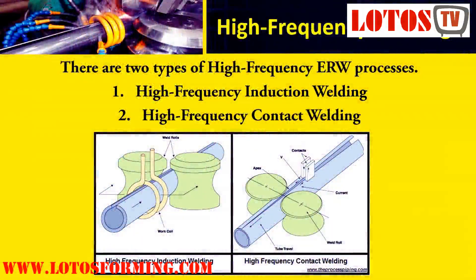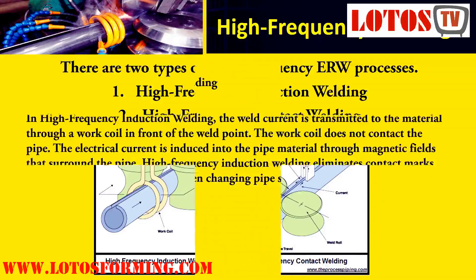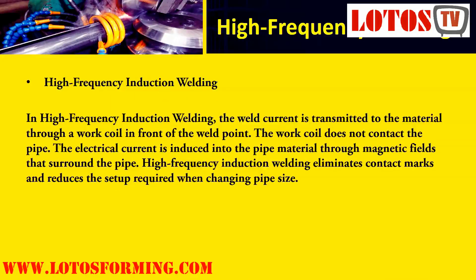The high-frequency ERW process is still used in pipe manufacturing and has two types: High Frequency Induction Welding and High Frequency Contact Welding. In high-frequency induction welding, the weld current is transmitted to the material through a work coil in front of the weld point. The work coil does not contact the pipe; instead, electrical current is induced into the pipe material through magnetic fields that surround the pipe.